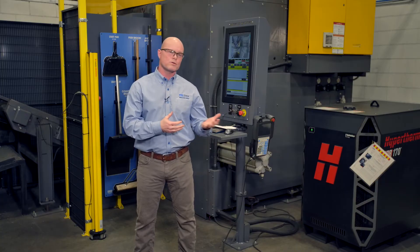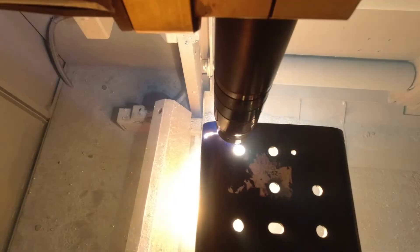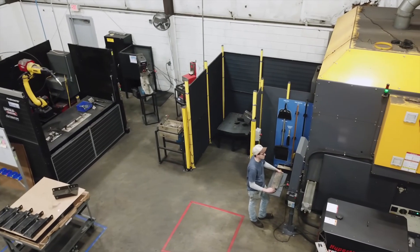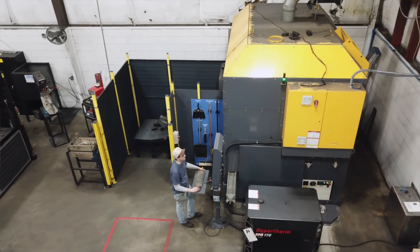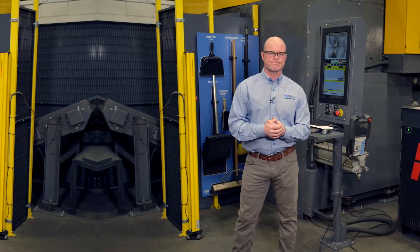I would absolutely recommend Beam Cut for anyone looking for a partner that's really going to understand what you're trying to accomplish and meet your customers' expectations in a fabrication process. The ability to tie in automation — the FANUC robot incorporated in this Beam Cut system — was really a seamless fit. Throughout the entire process Beam Cut has worked extremely well with our engineering team to fine-tune a process that gives us the automation and reliability we needed. Beam Cut's technical support ensures we're going to sustain this going forward, so I really highly recommend Beam Cut.